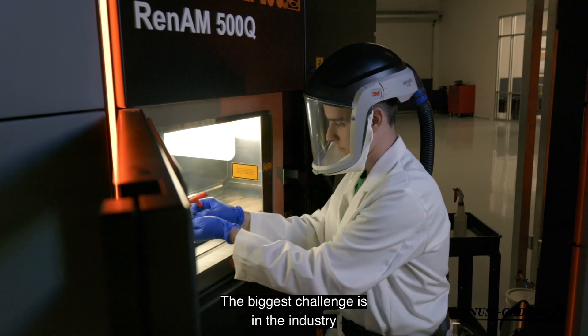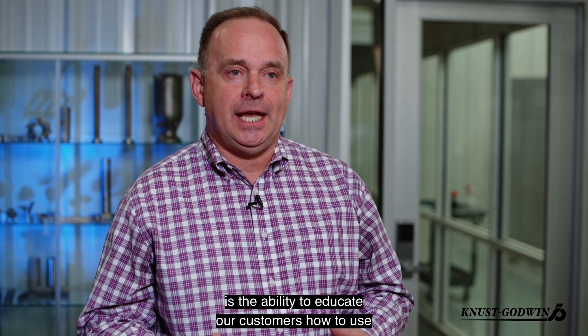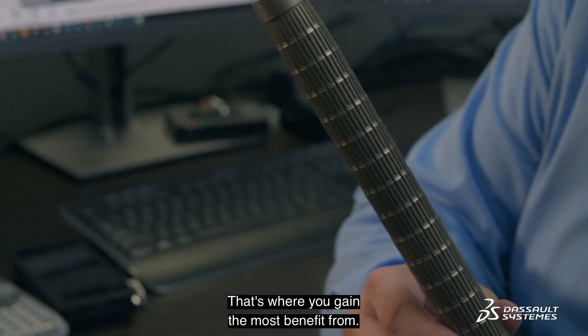The biggest challenges in the industry with additive manufacturing across the board is the ability to educate our customers how to use additive manufacturing and to design for additive. That's where you gain the most benefit from.